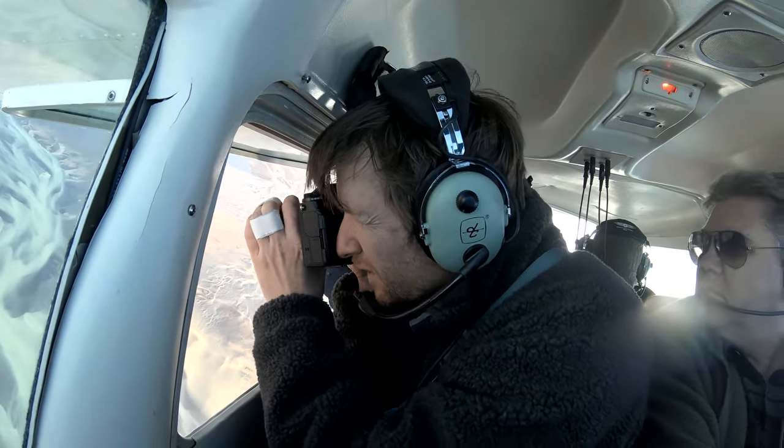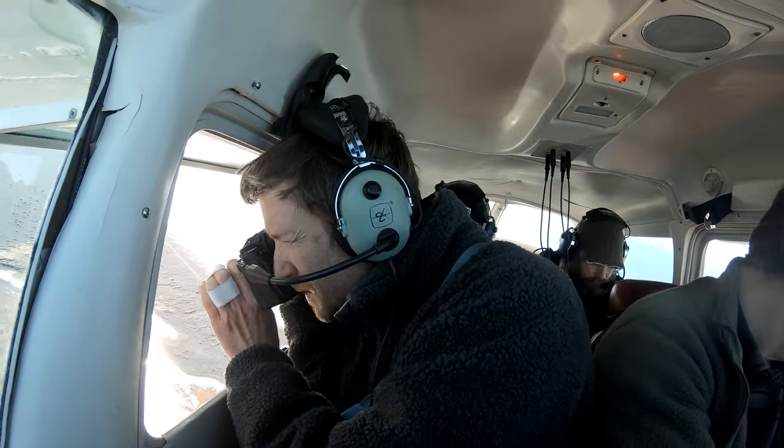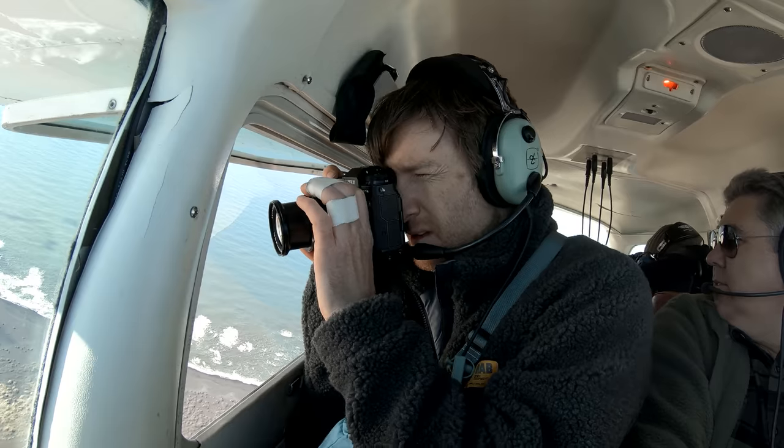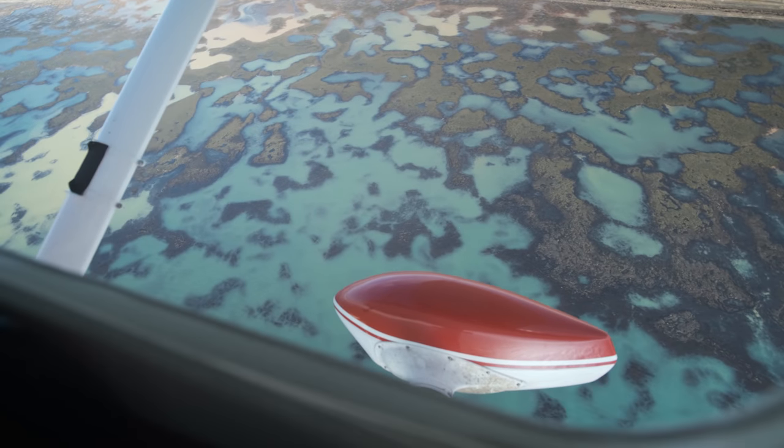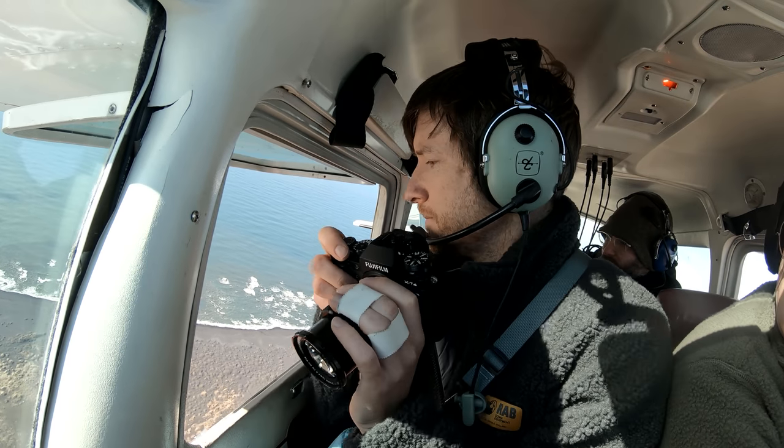And this is an experience I will never forget. But it wasn't easy — freezing wind, motion sickness, almost no room to maneuver, and an autofocus system that didn't want to play ball. This was a far more difficult photo shoot than I thought it would be.